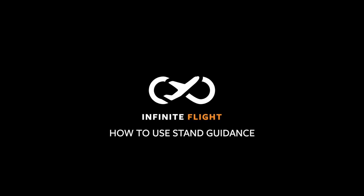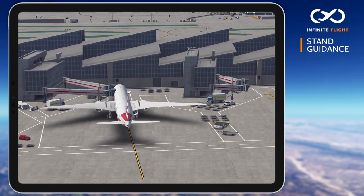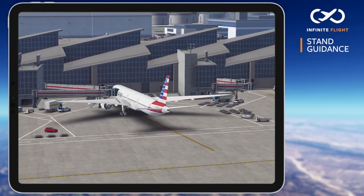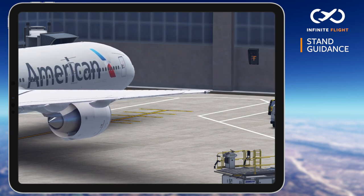Welcome back! In this Infinite Flight tutorial, I'll show you how to use the Stand Guidance System found at airport gates around the world. This advanced visual docking system provides precise, automated parking guidance in virtually any conditions.